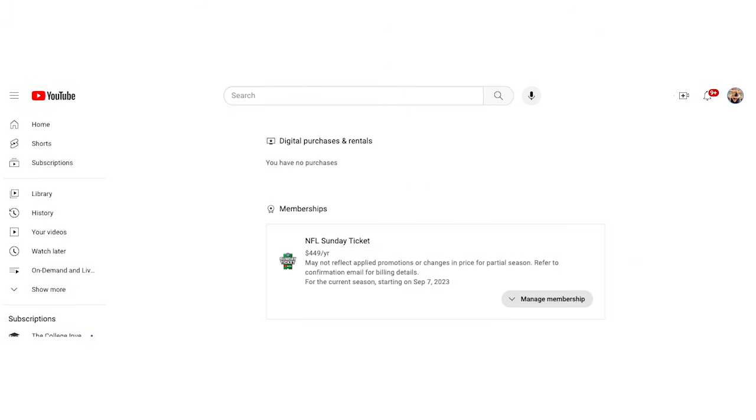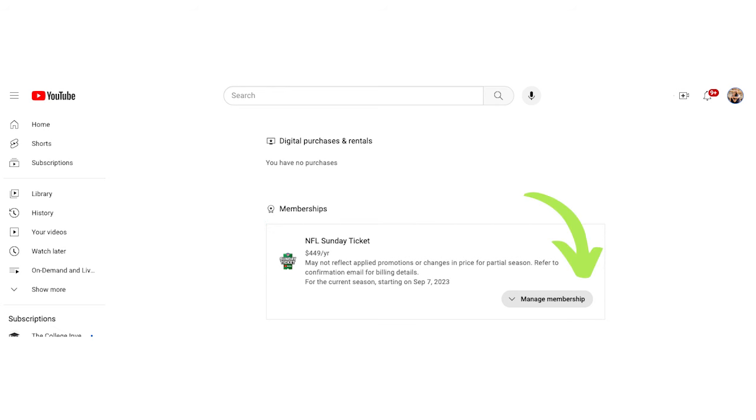Under Memberships, find your NFL Sunday Ticket membership. Click Manage Membership. Next to your billing date, select Cancel.